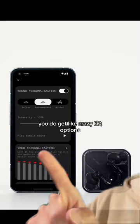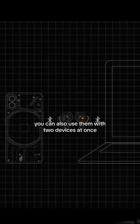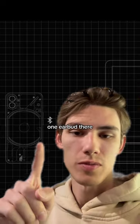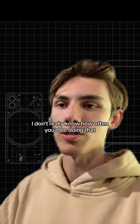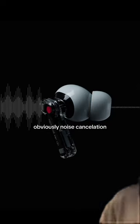I do like the case a lot. You get crazy EQ options — look at this, that's good. You can also use them with two devices at once, like one earbud there and one earbud there. If that's the case, that's very cool. I don't really know how often you'd be doing that, but why not? Obviously there's noise cancellation too.